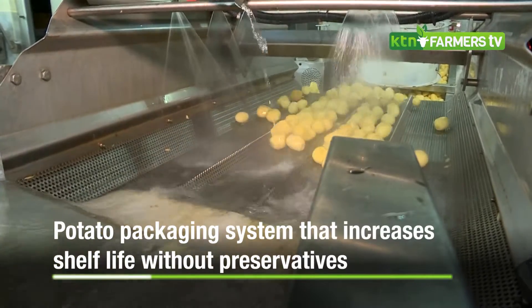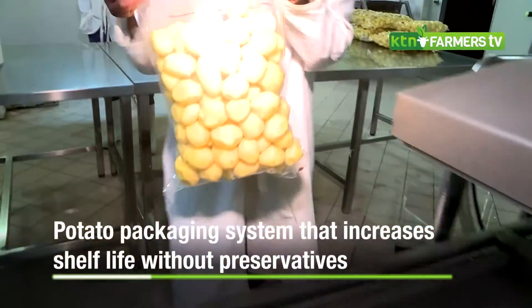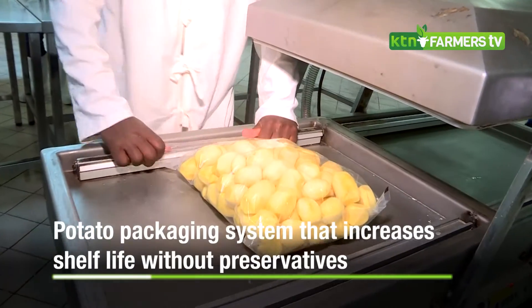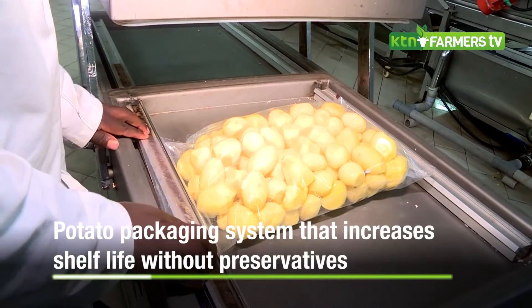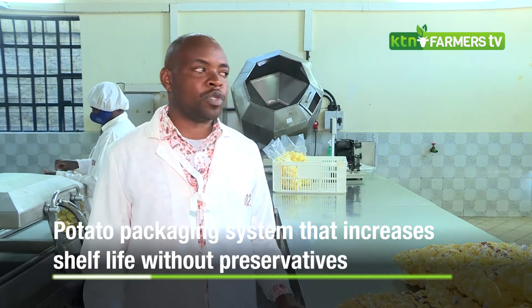Our products are placed in frozen materials and air is sucked out to ensure that there is no oxidation of those products. This also ensures we don't need to use any chemical preservatives to extend the shelf life of our product. With this kind of packaging, these products have a shelf life of about four days in their natural forms.